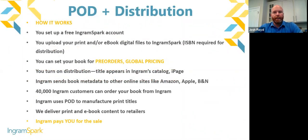To use print on demand and distribution, first open an IngramSpark account for free. Then upload your print files and ebook digital files — for ebooks we highly recommend using a flowable EPUB file to reach the most retailers. For print books, you want your final PDFs: your cover file and your interior book block file. If you're setting that book up for distribution, you'll need an ISBN as well.